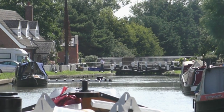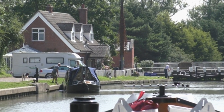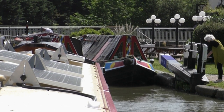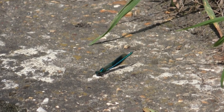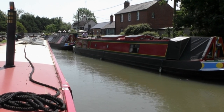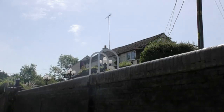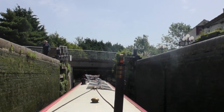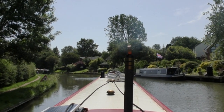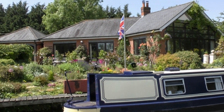Now approaching the top of the locks called Long Buckby Locks or Buckby Lock Flight. Just waiting for a couple of boats to leave the lock before we can enter the first lock where we'll be descending. Descending the top lock at Buckby, we were very fortunate to have met up with a couple on a hire boat, so we shared the locks with them throughout the flight. Beautiful gardens of the house on the right hand side — absolutely stunning. What a lovely location.